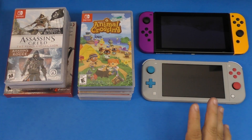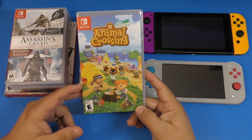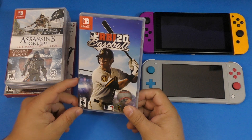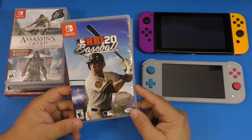The number one game I've got is Animal Crossing: New Horizons, which is an awesome game I've been playing every single day since it came out. I also have RBI Baseball 20 — for those missing baseball right now, this is a good time to pick it up.